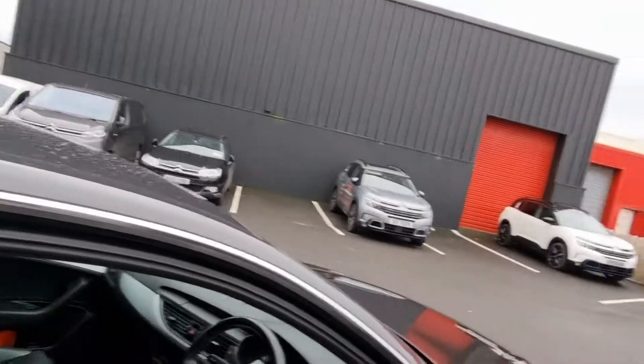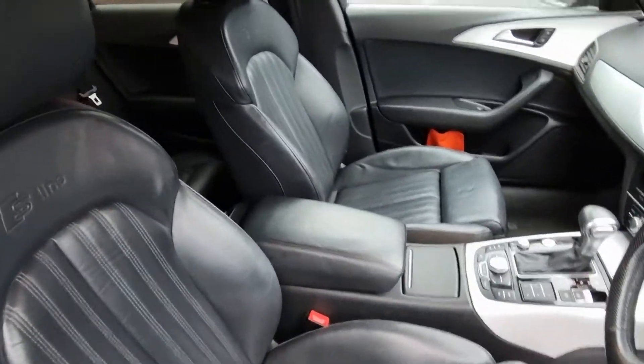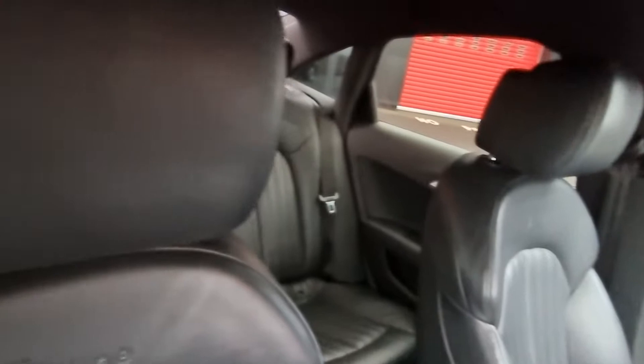There's a panoramic glass roof in the back and, as you can see, a full leather S line interior.